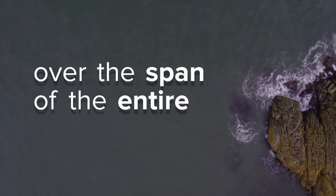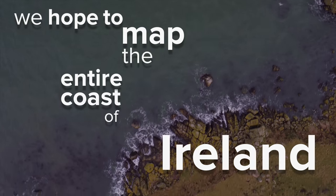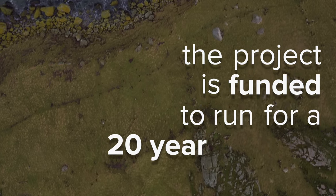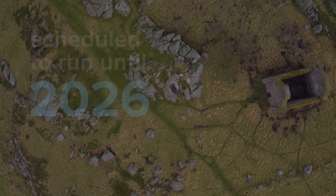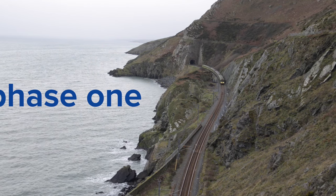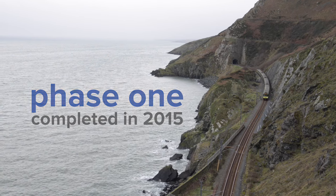Over the span of the entire project, we hope to map the entire coast of Ireland. The project is funded to run for a 20-year period — it began in 2006 and is scheduled to run until 2026. The first phase, which was committed to mapping 26 priority bays and three priority marine areas, has actually been completed and was finished in 2015.